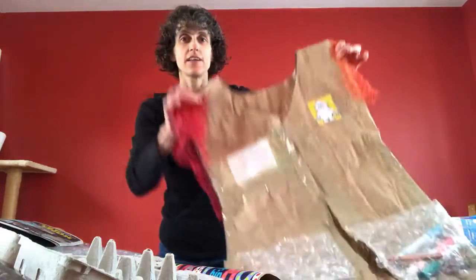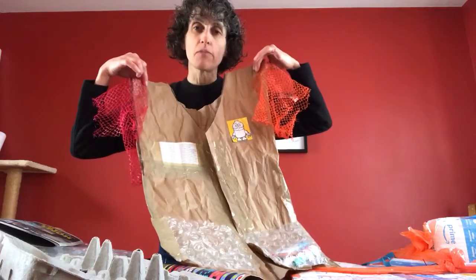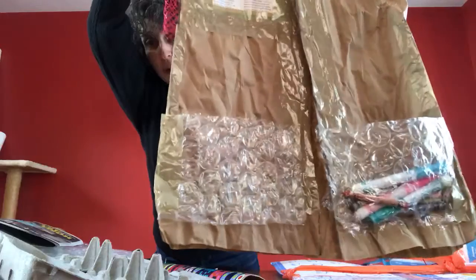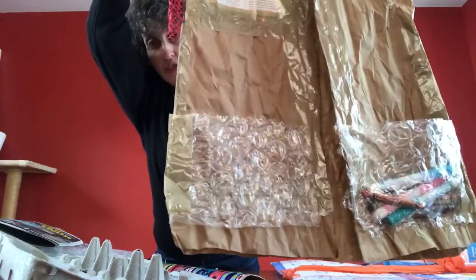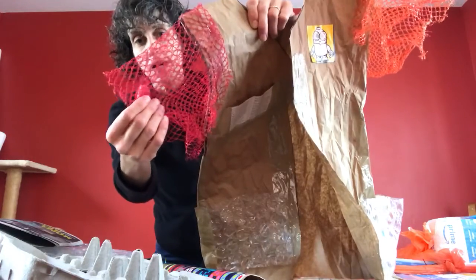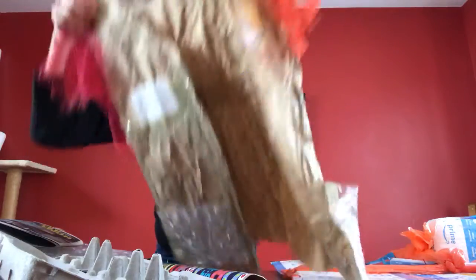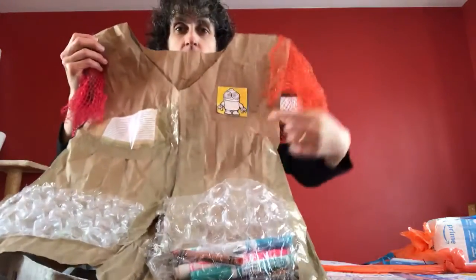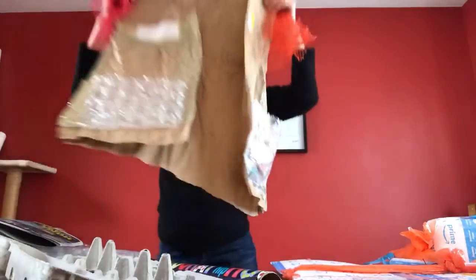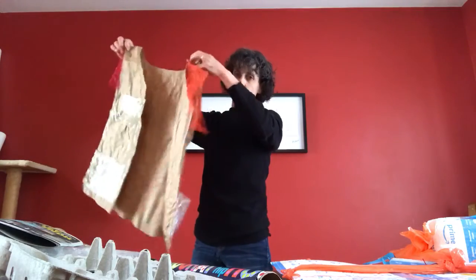Here is one of my Trash and Fashion creations. This is a vest I made from brown crinkly paper. I constructed pockets using bubble wrap and a stapler. My sleeves are made from the mesh bags that onions and oranges come in. I made pockets and decorations at the top with pictures from a magazine. I can just slip my arms through the sides and I have a beautiful vest.